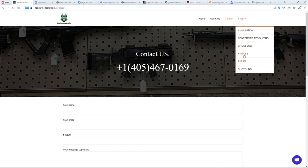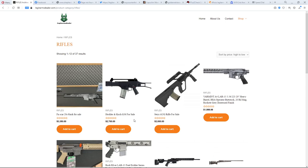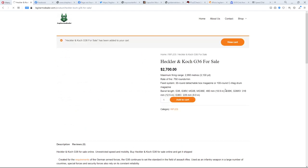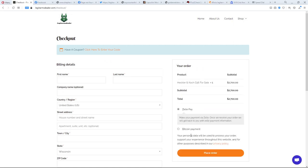The best way to confirm a scam is to add something to your cart and see what payment methods come up. I sorted by highest price — there's a G36 and a Glock listed. I added one to the cart and proceeded to checkout. Despite saying earlier you could pay by credit card with an 8% surcharge, now they only accept Zelle or Bitcoin. With either of those methods, there are no refunds and no way to get your money back. With Bitcoin you can't even tell who you paid.